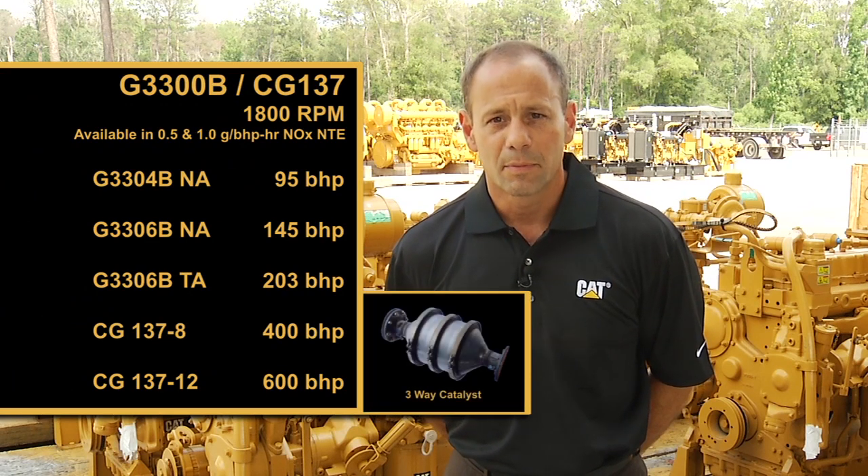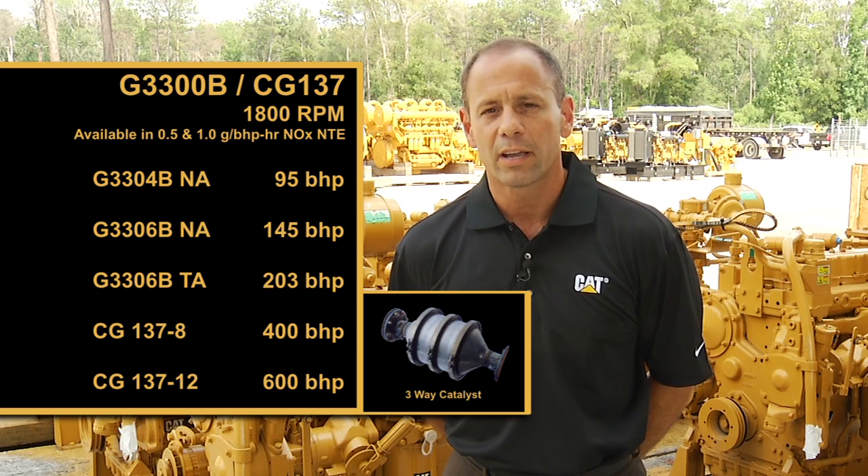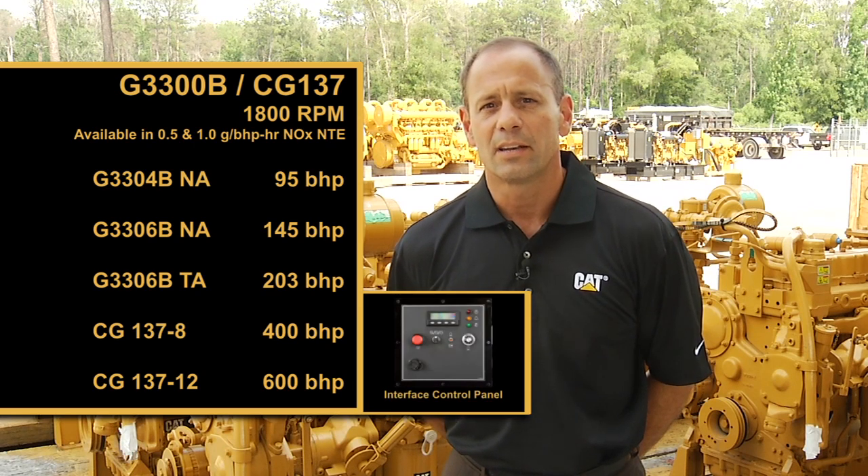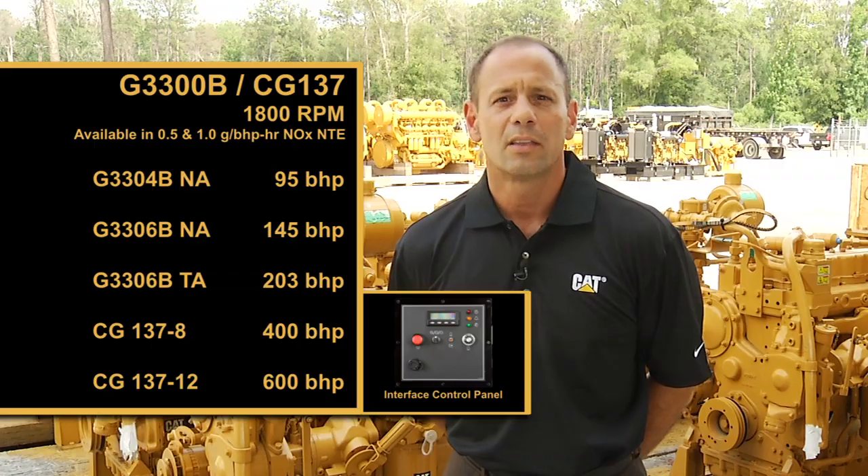First, let's take a look at the G3300B and CG137 series engines. These engines feature the Atom A4 engine management system, are available with an integrated air-fuel ratio controller. They can be purchased with an optional three-way catalyst featuring a one-gram and a half-gram NOx setting, and can come with an integrated interface panel featuring virtual gauges that are password protected.